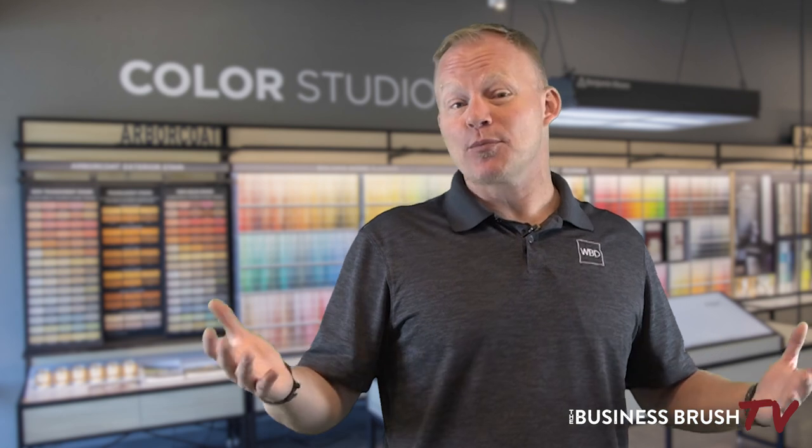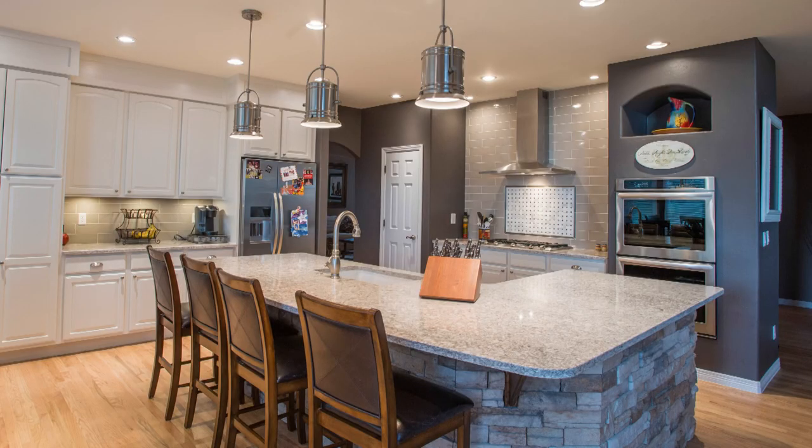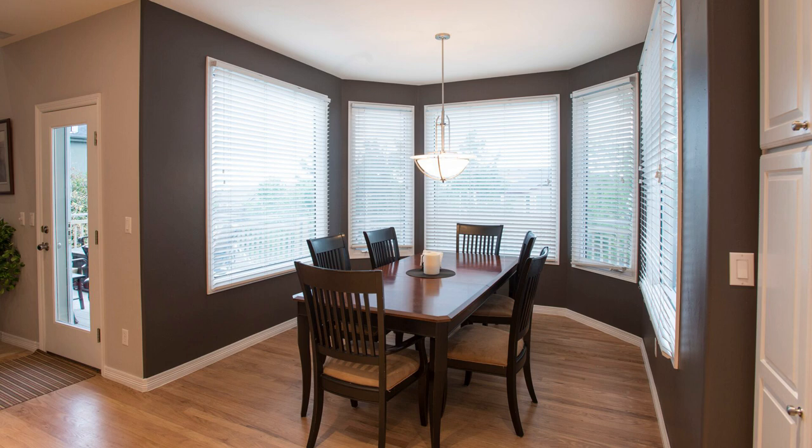We don't photograph every project we paint, because not every project is fantastic. Not every project is decorated well, and not every project is something you really want to show off to prospective customers. But every once in a while you go into a project and you'll know right away that it's fantastic — it's going to look really great in your portfolio. Those are the ones you want to spend the money on.